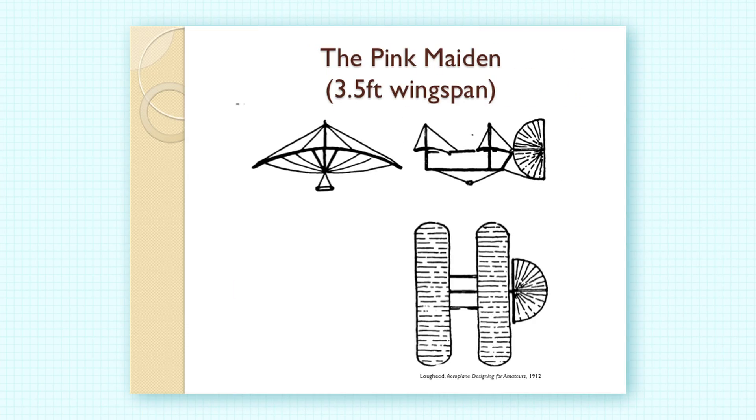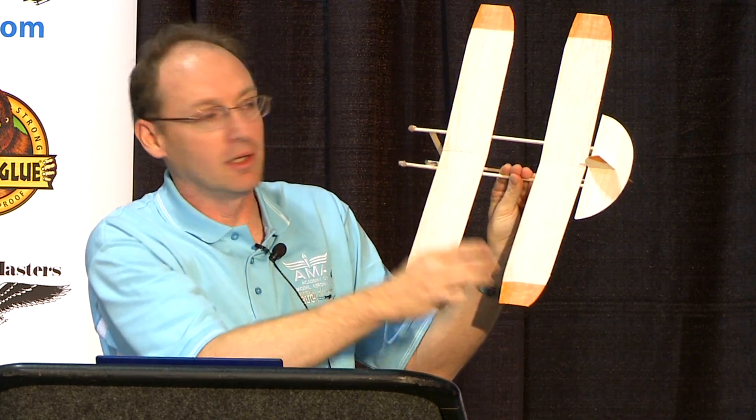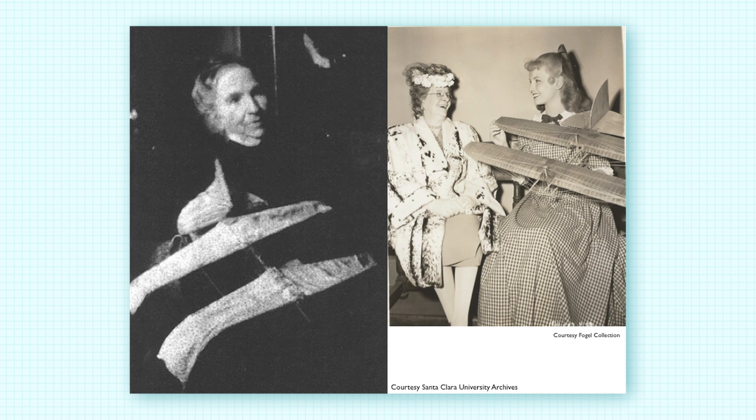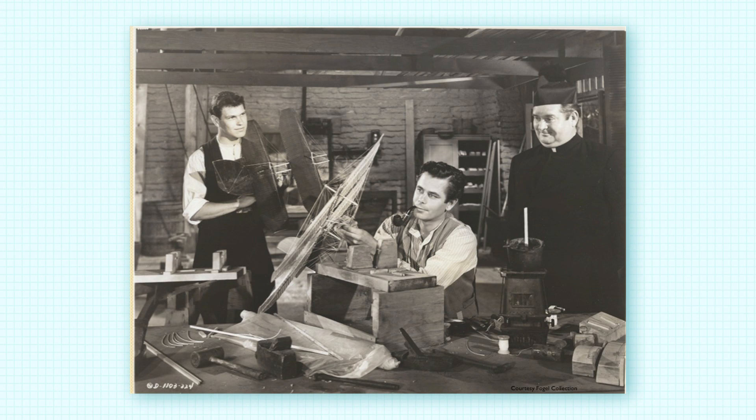His first model glider design was called the Pink Maiden — a three-and-a-half foot model with tandem wings, one set behind the other. If you remove the second wing in your mind, it looks very much like his first gliders, with a long moment between the elevator and the front wing. A picture shows his mother Ellen holding that model, which was unfortunately damaged in the 1906 earthquake. A movie about his life called Gallant Journey was made in 1946 by Columbia Pictures, and a mock-up of the glider appeared in it, with Glenn Ford playing Montgomery making models at Santa Clara College with a Jesuit priest watching on.